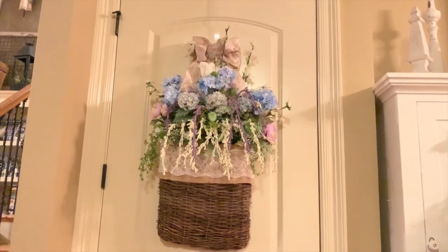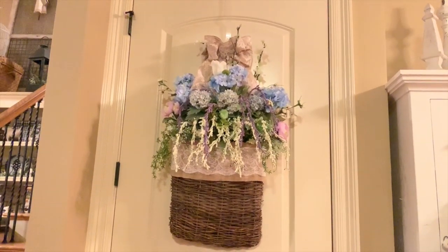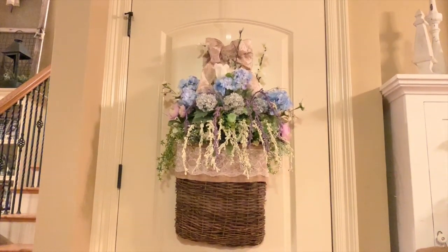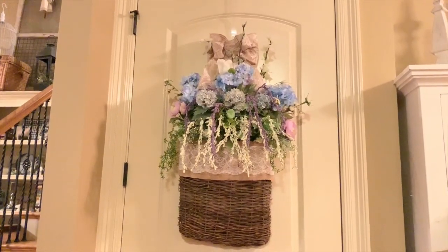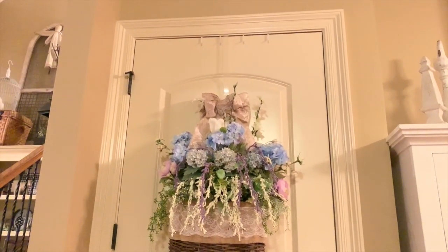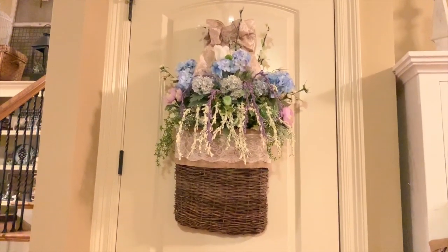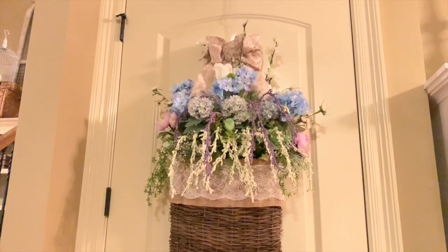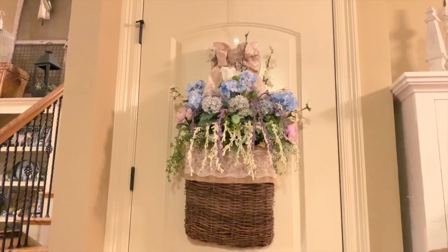I think this turned out really nice. I did end up adding a bow to the top - I thought about putting it on the lace around the basket but it looked pretty in both spots. Let me know what you guys think - should the bow be at the top or down on the lace around the basket? I used a Dollar Tree hanger on my interior door - it's clear so you can't really see it - and all the florals I added are from Dollar Tree too. I think it turned out really nice and pretty for an inexpensive floral arrangement.